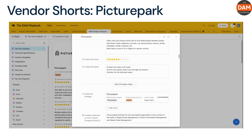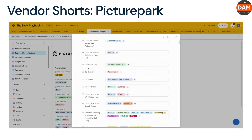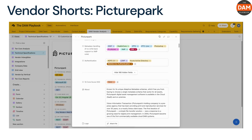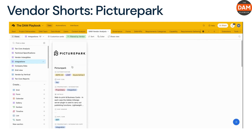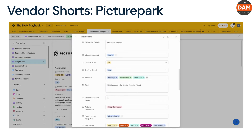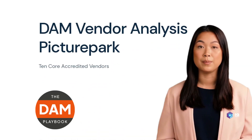Positive keywords: intuitive, powerful search, flexible asset management. Negative keywords: complex setup, high pricing, integration with other software. Picture Park provides a robust API that enables integration with a variety of third-party software, including CMS systems, ecommerce platforms, and project management tools. Users suggest further expansion of this integration list would be beneficial.